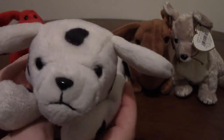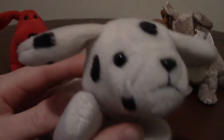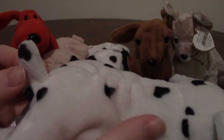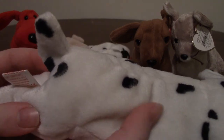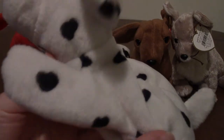This first guy — his name is Sparky. He does not have a tag. He's one of the first beanie babies I got, and I cut his tag because back then you didn't keep the tag because there wasn't a point. But then all of a sudden it became a collectible thing to keep the tag. So he's just a little Dalmatian.